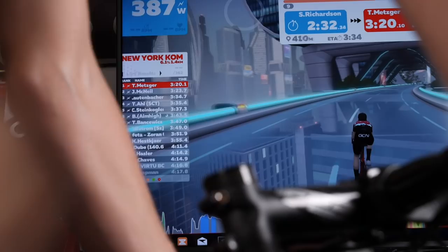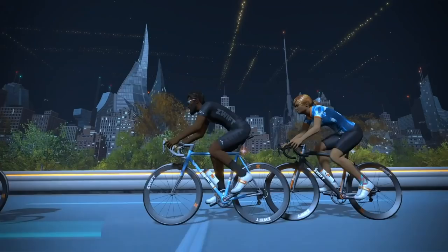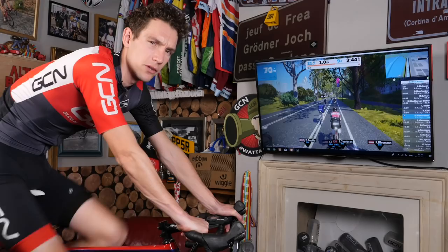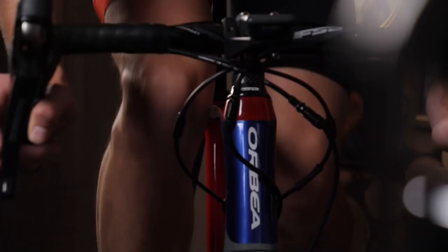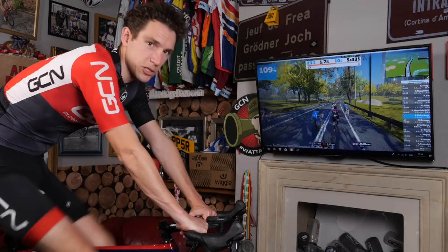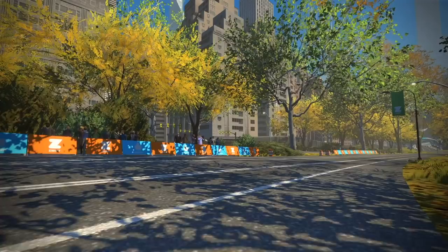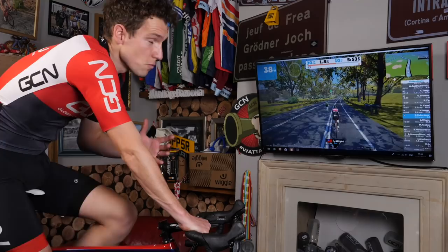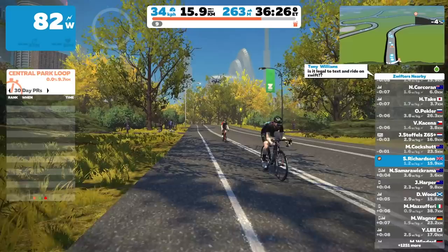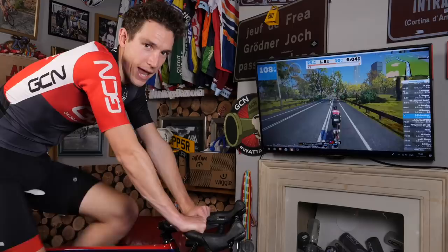Zwift have just launched a brand new course: Zwift New York. We thought we'd take a look around and tell you the key facts you need to know. Zwift New York is based largely around Central Park, and in total you get 24.945 kilometers of new roads. Central Park is a really popular riding destination for real-life New York-based cyclists, both training and racing. In fact, it was the spot where Zwift co-founder Eric Min actually got his first taste of bike racing as a junior.